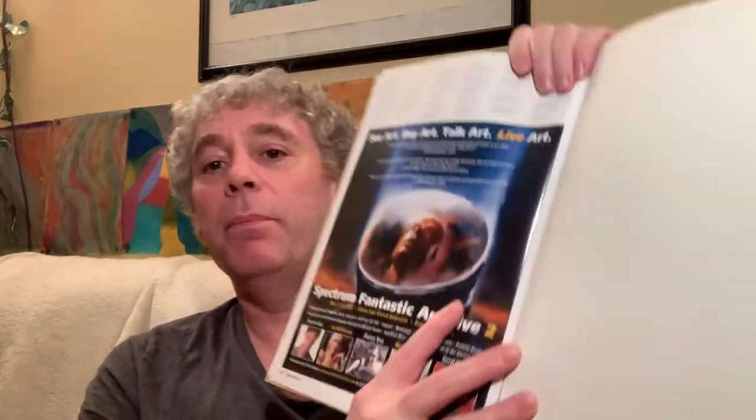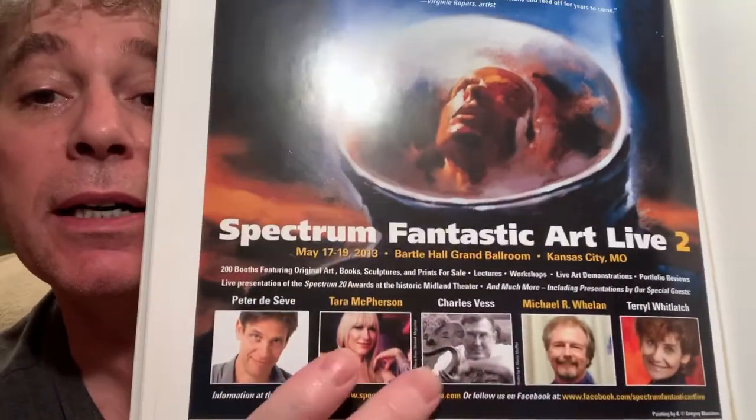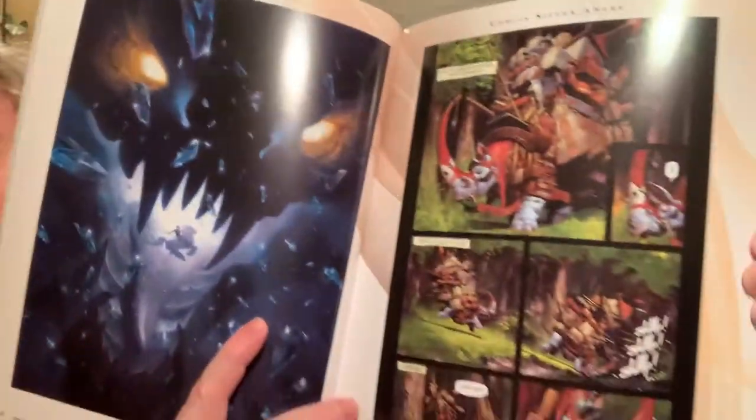These are the people that decide what art should go in the book. I know Michael Whelan does, and there's also Taro Whitlatch and some of these guys. The amount of art in here is just amazing. There are also some awards in here for people — a gold award and a silver award. They pick what they feel is the best and give it awards: number one, number two, number three.